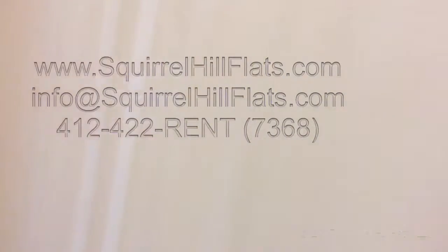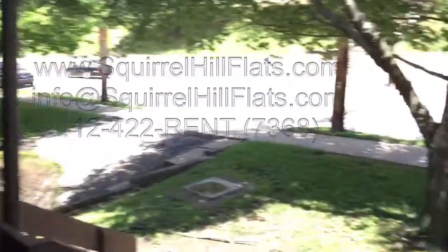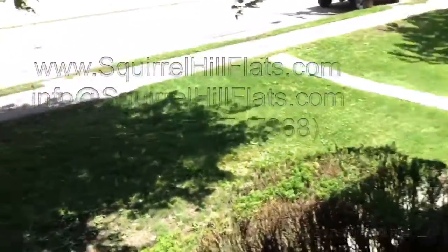Let me just see if I can slide this over and open up. Here's the patio over here on Forward Avenue. There's a light outside as well. Here's just another view of the bedroom from the patio.